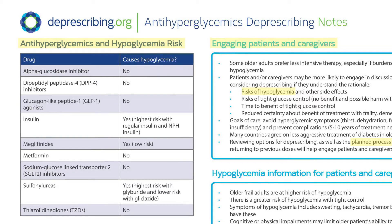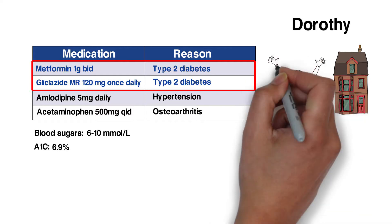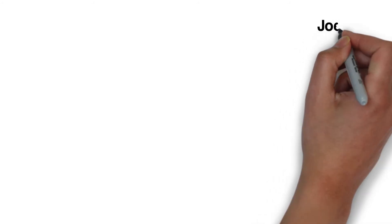At a follow-up appointment several months later, Dorothy indicates she's had no more hypoglycemia, her blood sugar tests have been consistently less than 10 millimoles per liter, and her A1c continues to be less than 7%.